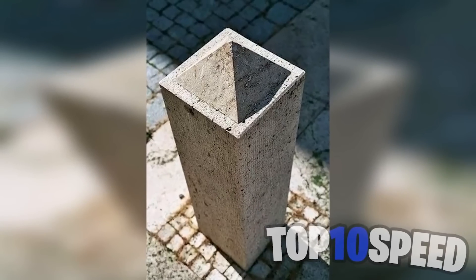Look at the top of this tower — do you see a hole or do you see a pyramid? Comment down below which one you see.